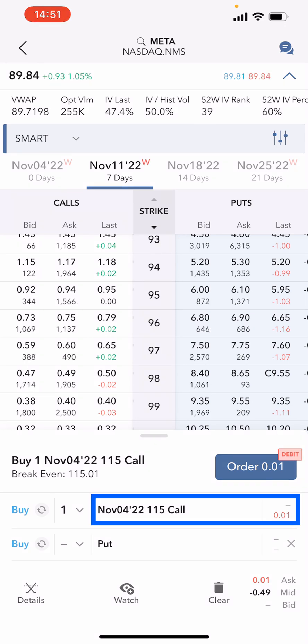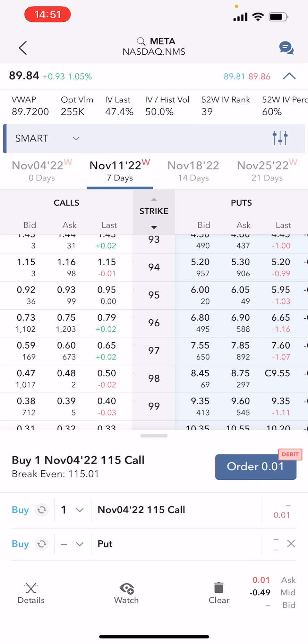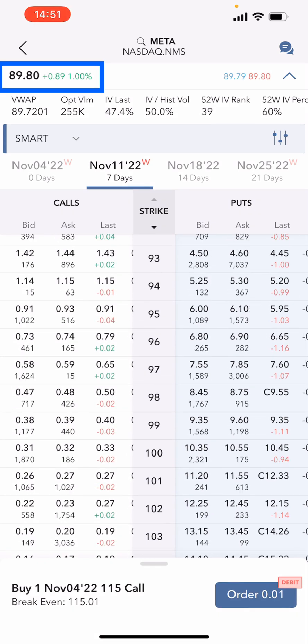You can see at the bottom I've got open the November 4th 115 call for Meta. It's currently worth one cent, or one dollar for the 100 shares. We're going to buy back this November 4th call — today is November the 4th — and then roll out to next week, which is November the 11th, seven days out, picking a brand new strike price.